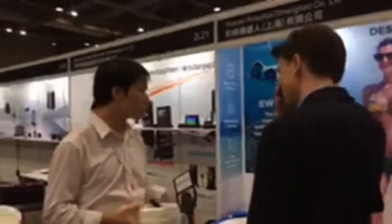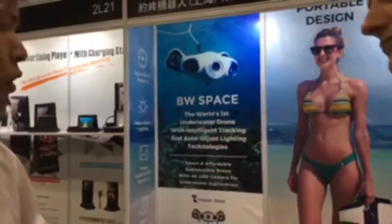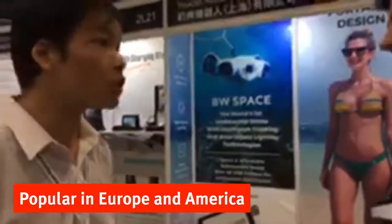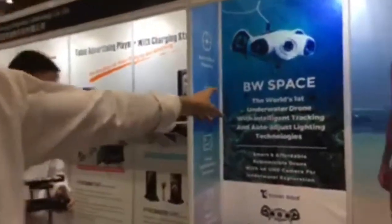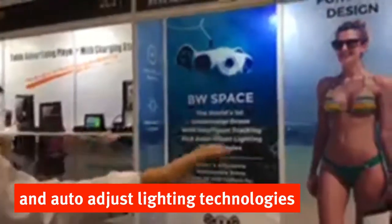Sure. It's an underwater camera — for taking pictures and making videos underwater. It's very popular in Europe and North America. Our product has a very big advantage over others because we have auto-tracking, and this function belongs to our company only.